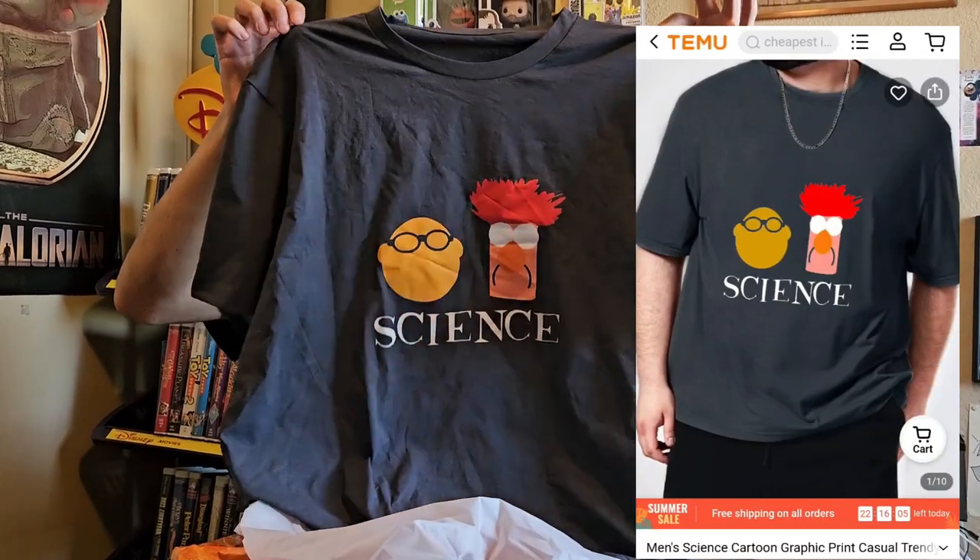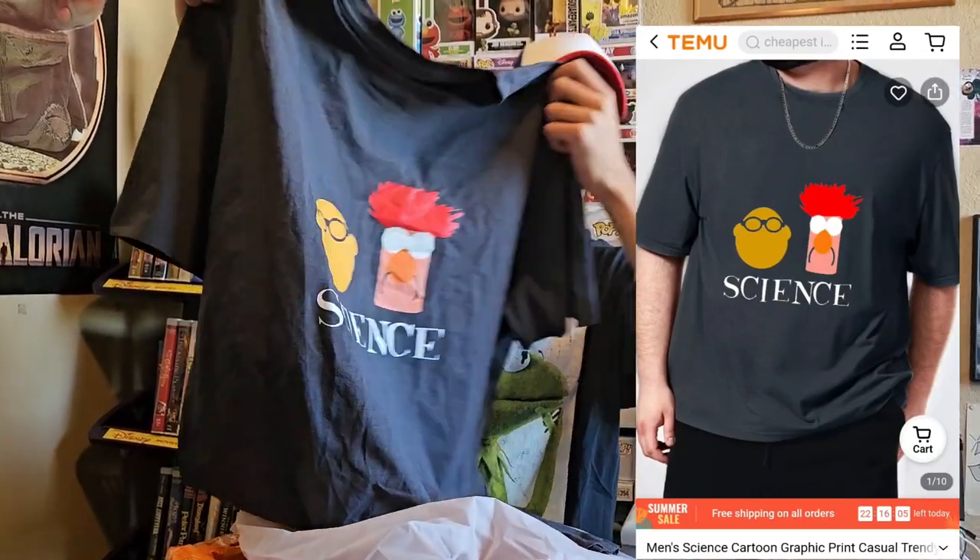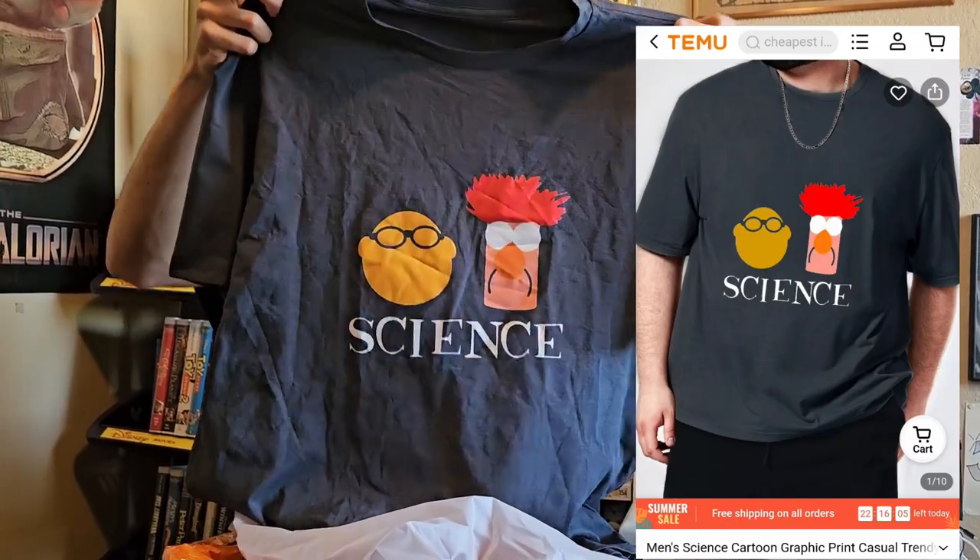There's another Muppet themed shirt that they sent me. I thought it was really, really cool. Unfortunately, this one is also in a women's size, so this one's going to my mom.